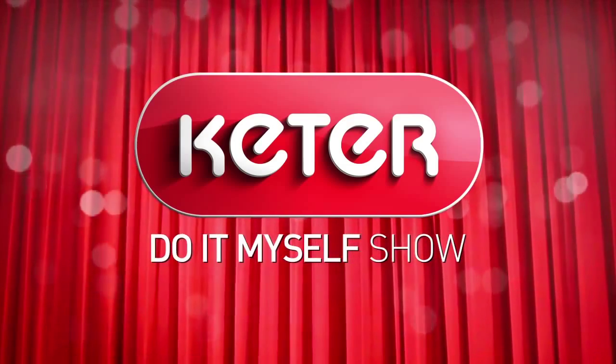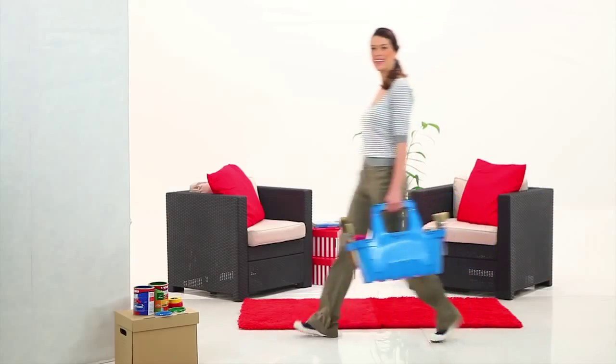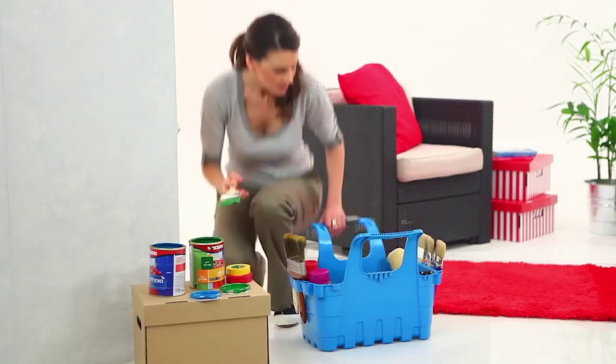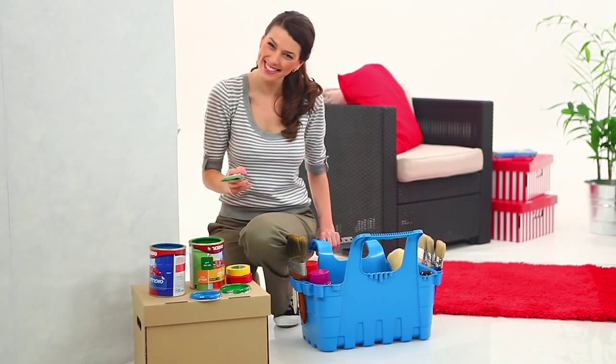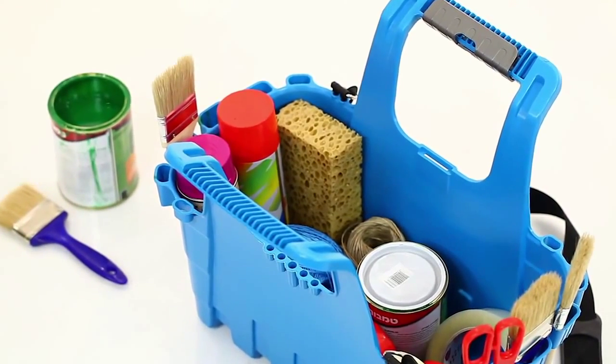Imagine a toolbox so convenient to work with, it's almost like having a personal tool caddy at your side. Introducing the Flexi Caddy with a double-sided toolbar — not your ordinary toolbox.